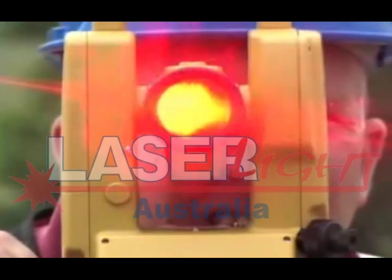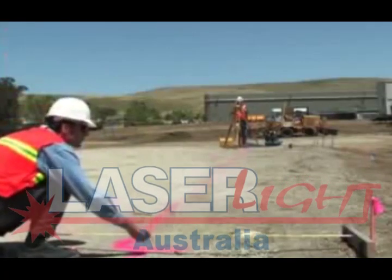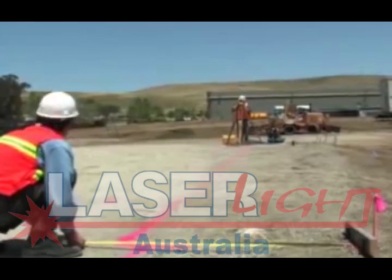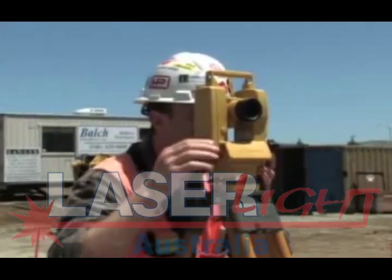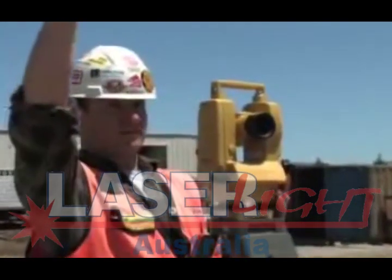A laser diode in the DT200L allows easy, one-person sighting and alignment. Available in three affordable models delivering 5-, 7-, or 9-second angle accuracies, there is a DT200L theodolite perfect for any job.